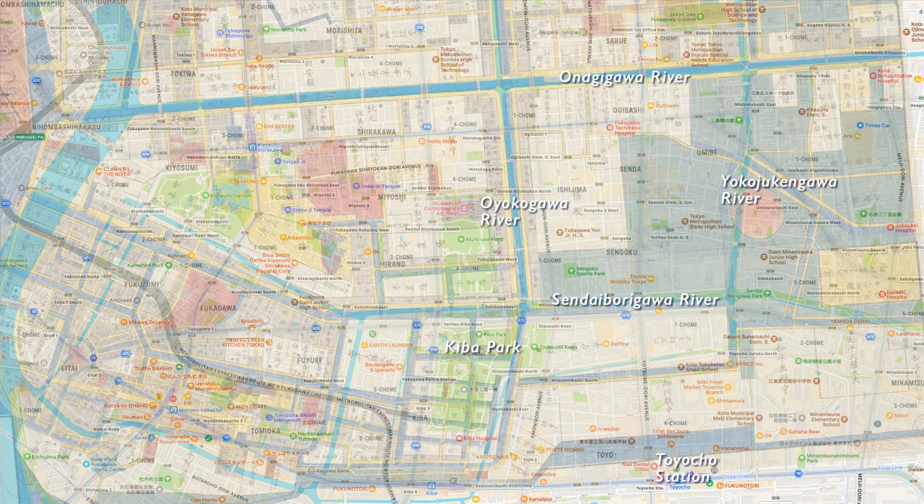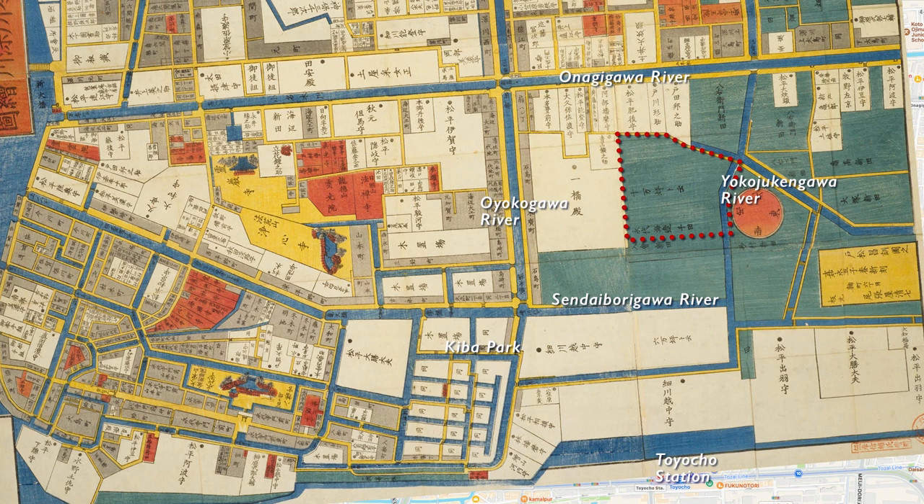In the early Edo period, Hachiroman Fukagawa, who came from Osaka by order of Ieyasu Tokugawa, reclaimed and developed this area. After the great fire of Meireki in 1657, the development of the area began in earnest as the residences of feudal lords, shrines and temples were moved to Fukagawa.